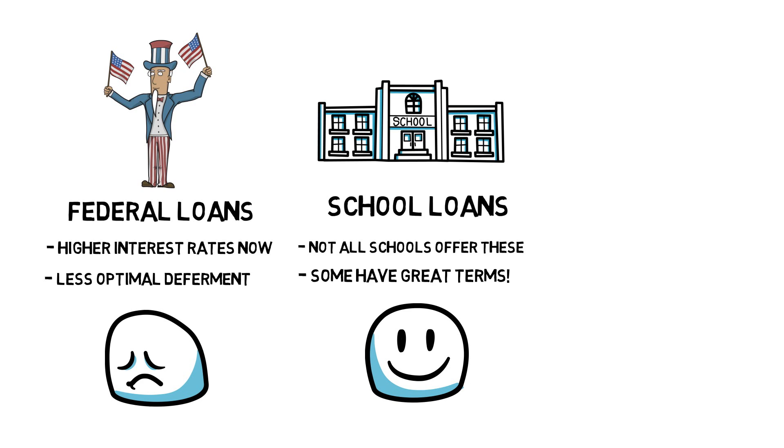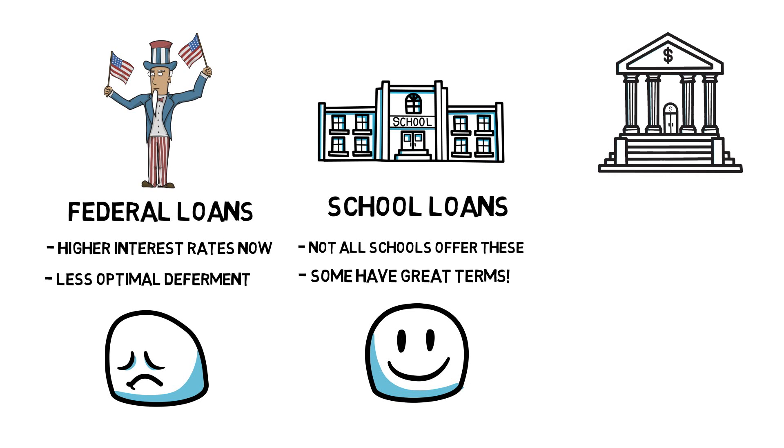Some subsidized school loans will not accrue any interest for the period of medical school and sometimes even through residency. That's right, you don't even have to pay back for inflation. These are awesome loans, so if you are offered them, I'd definitely recommend taking them.